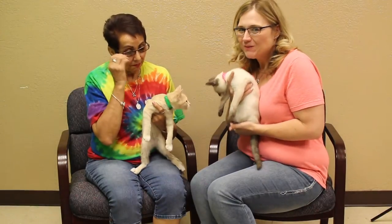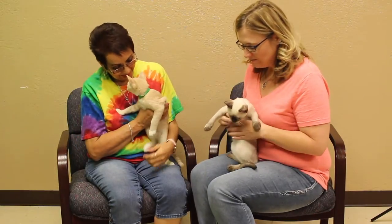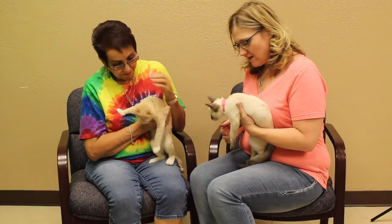Hi and welcome to this week's Mix Adopt-A-Pet. Debra brought her kittens this week from the Amarillo SPCA. Now Debra, you were telling me earlier that you guys are full — you've got a ton of cats.